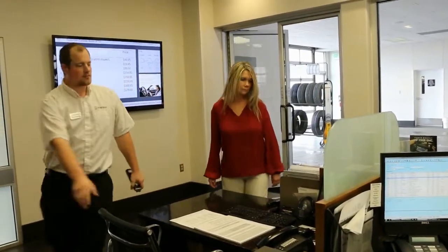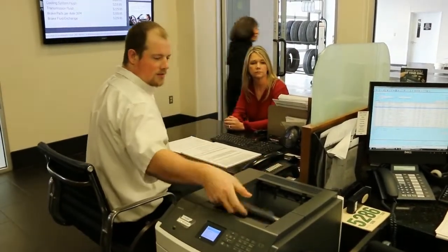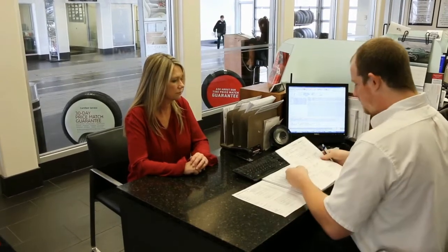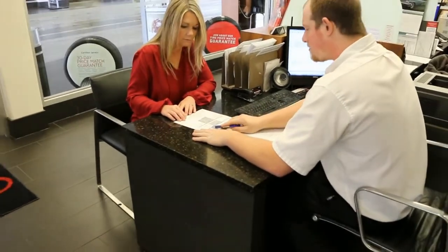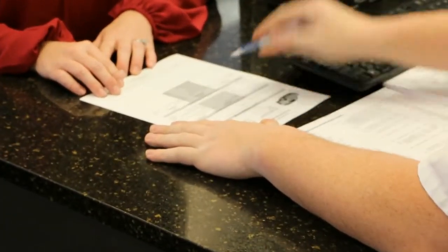Now the advisor can simply escort the customer back to his desk, set the scan tool down, reach back to his printer, and immediately present scheduled maintenance. This will be in the severe schedule for GM in previous, current, and future mileage intervals, along with any other dealer recommendations you wish to add.